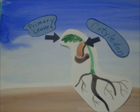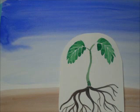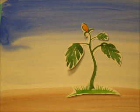In some plants, the cotyledon provides nutrients for the seedling. Primary leaves emerge, as do the secondary roots. The cotyledon falls away and more leaves emerge.